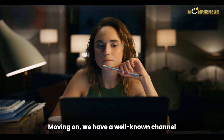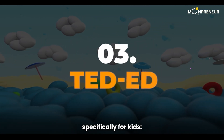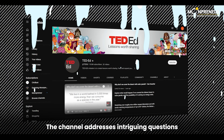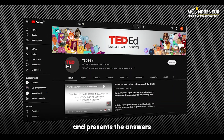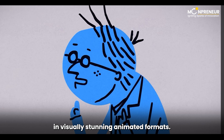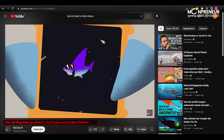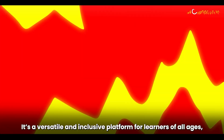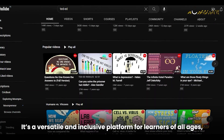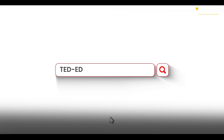Moving on, we have a well-known channel that offers high-quality videos tailored specifically for kids: TED-Ed. The channel addresses intriguing questions that children often have and presents the answers in visually stunning animated formats. From what-if scenarios to why-is-that explanations, TED-Ed covers it all. It's a versatile and inclusive platform for learners of all ages, from pre-teens to curious adults.